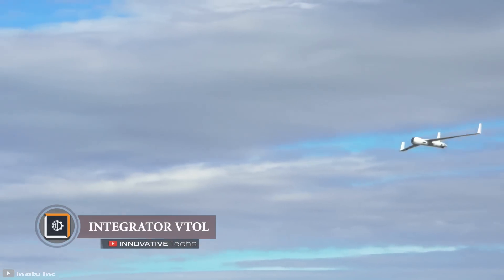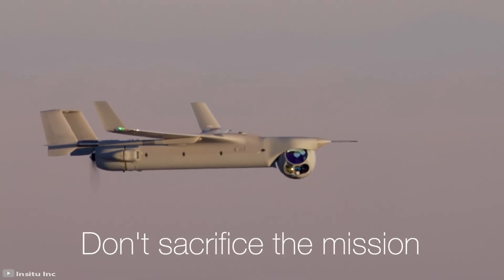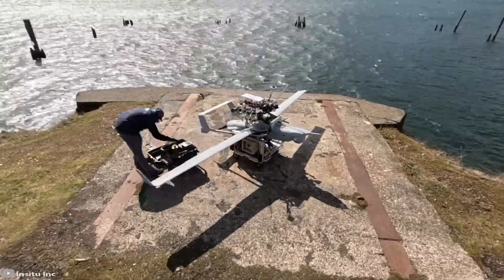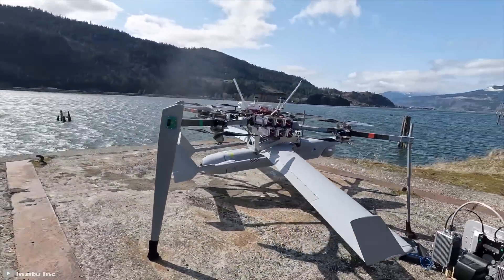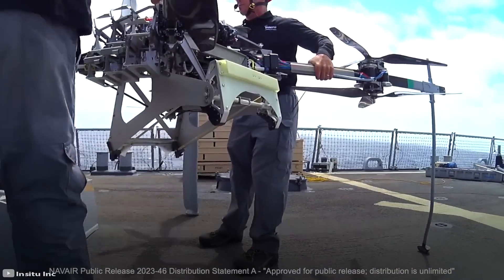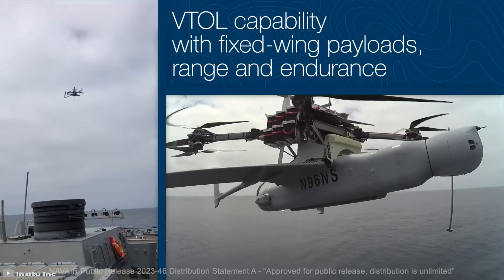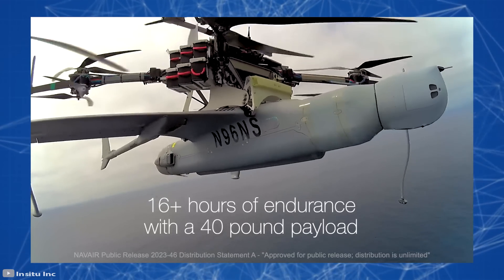Integrator VTOL is a conventional fixed-wing unmanned aerial vehicle that cannot take off and land vertically — for example, on the decks of military ships. Hood Tech has solved this problem by developing a special FLARES VTOL platform for launching the Integrator VTOL. The platform was specifically designed for ship decks but can also work in any conditions. To lift the aircraft, the UAV is attached to the platform, which raises it to the required height, after which the aircraft is released.